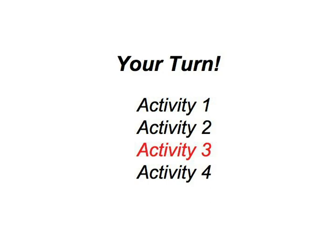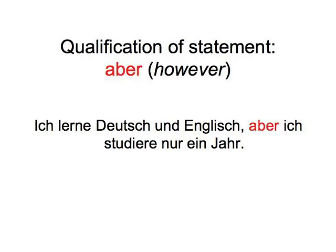Remember, you use the coordinating conjunction aber to qualify a statement with additional information, like: Ich lerne Deutsch und Englisch, aber ich studiere nur ein Jahr.